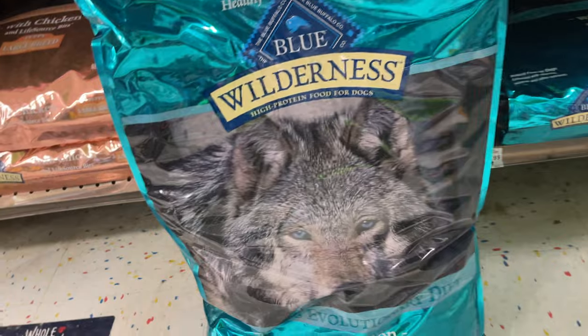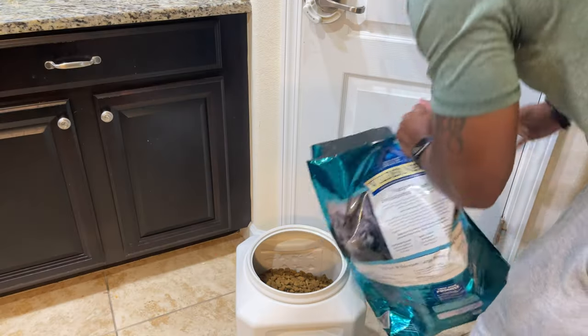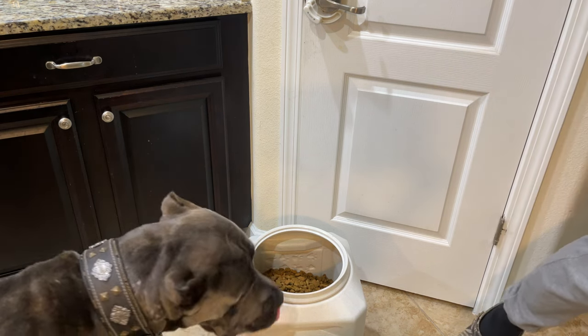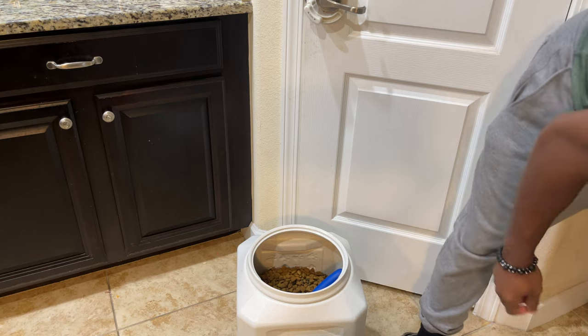I feed Duke kibble, and that type of kibble is Blue Buffalo Wilderness large breed. When he was a puppy, I gave him the large breed — I think the flavor was chicken or something like that — and he was on that throughout his entire time as a puppy. After he got about a year or so, I switched over to the large breed adult variant. He was on chicken flavor for a little while, but the poops were loose. So I switched over to salmon, and I had no issues. Now he's on Blue Buffalo Wilderness large breed salmon. He loves it, poops are good, strong, solid.